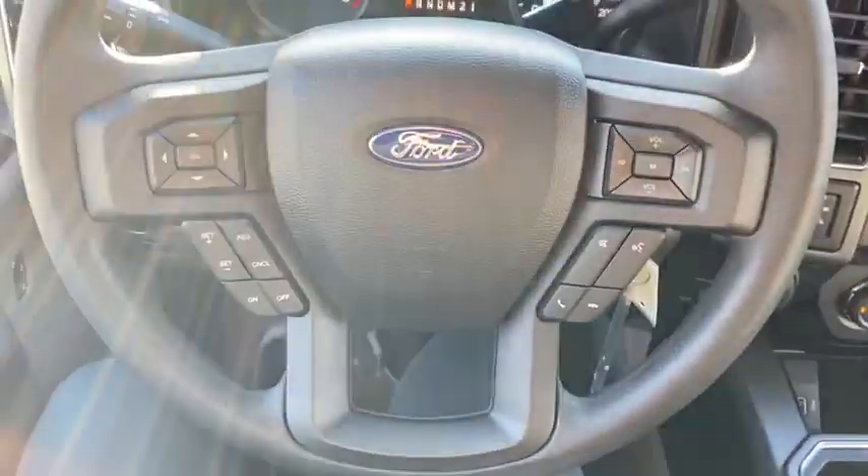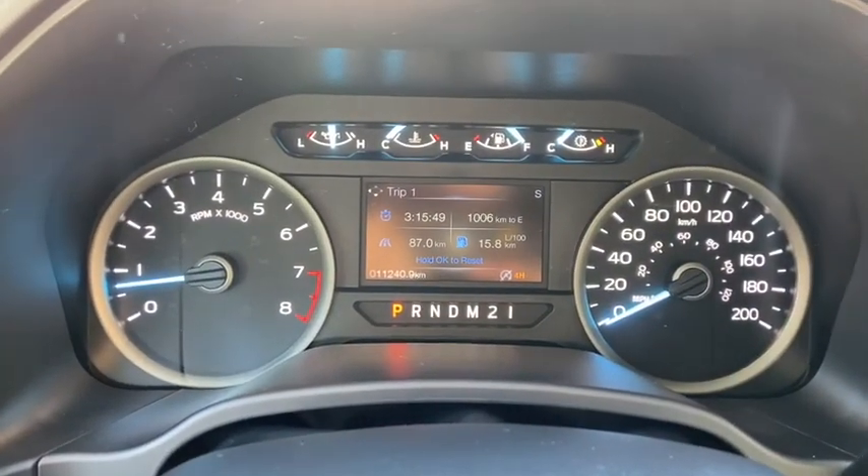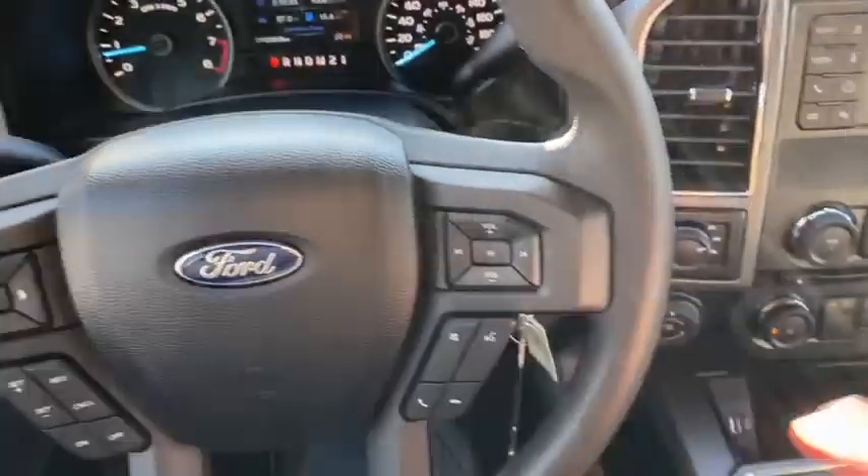On the steering wheel here you have arrows on the left hand side to take you through your information panel. You can see here that you have about 11,000 kilometers on this truck. We do have our cruise control settings down below that, with our audio and our hands free over on the right.